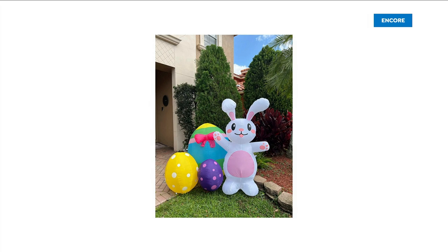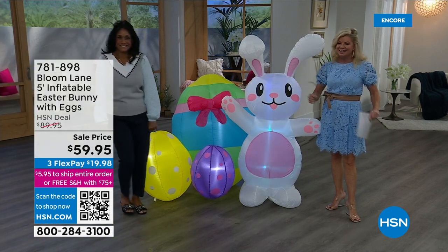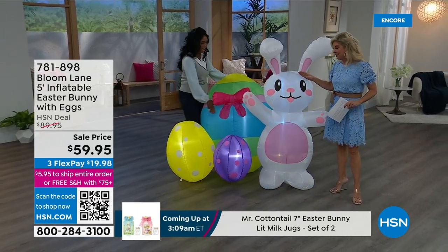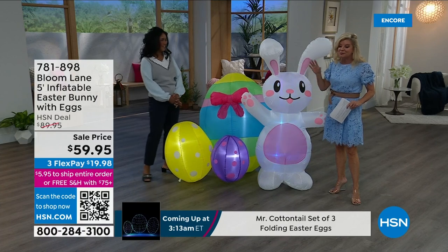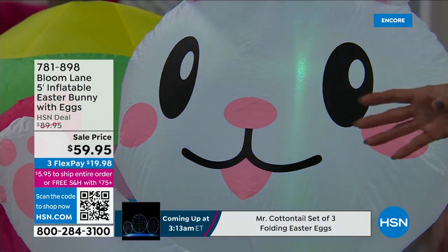Talk about a family photo, a photo op, happiness. Alexandra — she is our decorating queen. Not only is this the cutest thing ever, people are going to slow down when they're coming by your house. This is originally $89.95. It's from Bloom Lane, which is excellent quality. And we're offering it today — I think this is the lowest price we ever did — $59.95 today. Flex pay on top of that.